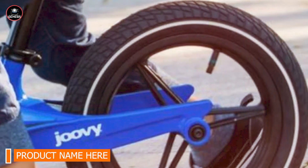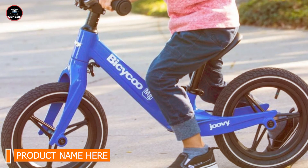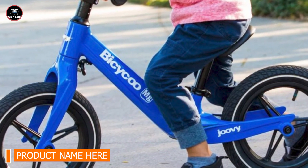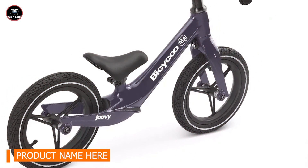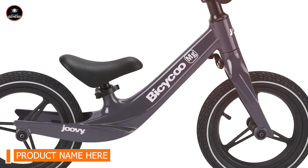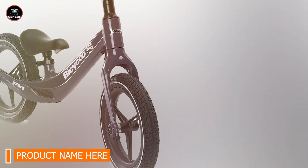The Juve Bicycle is perfect for children learning to balance and steer. The adjustable components ensure a proper fit as your child grows, and the foam tires provide a maintenance-free ride. The rear drum brake adds an extra layer of safety and control. The bike is designed with user comfort in mind, featuring a padded seat and easy-to-adjust components, while the lightweight frame makes it easy for kids to handle.